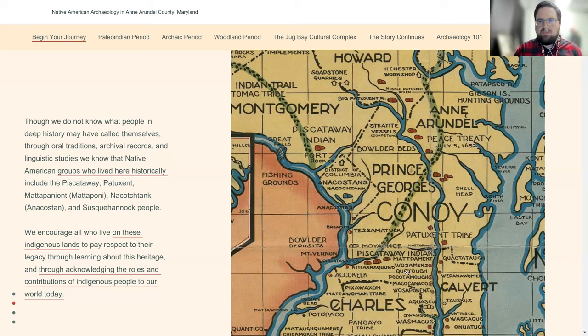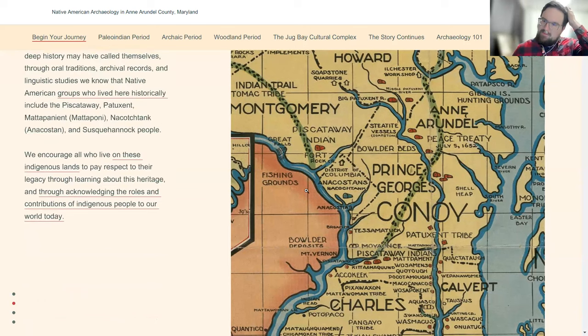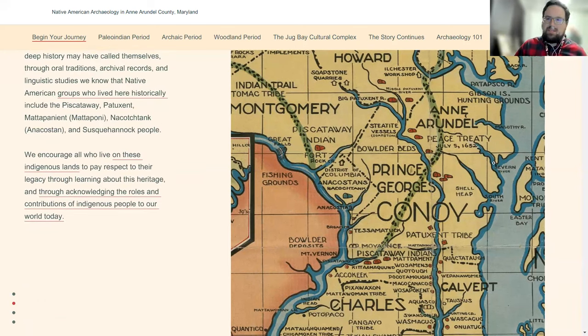The Piscataway are still around today, centered in Charles County. To the north at the time of contact, we had Susquehannocks, up by where the Natural History Museum is in Baltimore and north into Pennsylvania. Anne Arundel was an interesting case because at the time of contact, we don't have evidence for more than a couple of villages documented in South County. It seems like it was still being used seasonally for hunting, but there weren't permanent villages in the central or northern part of the county. It was between the Algonquin-speaking tribes to the south and the Iroquoian-speaking Susquehannocks to the north.